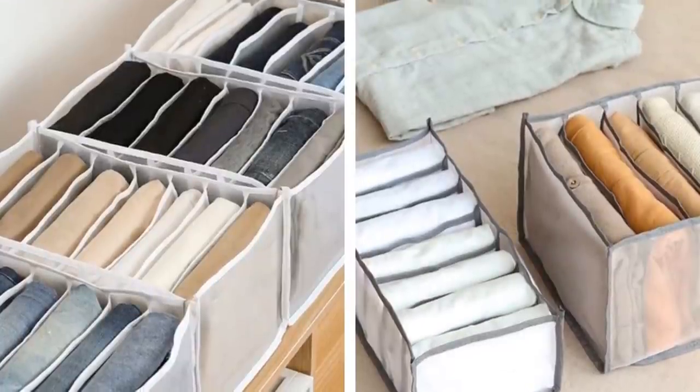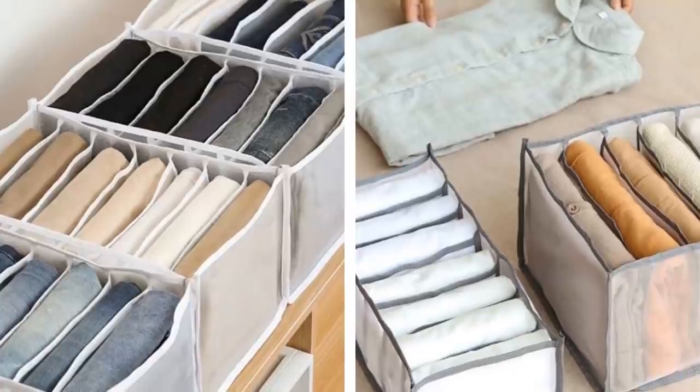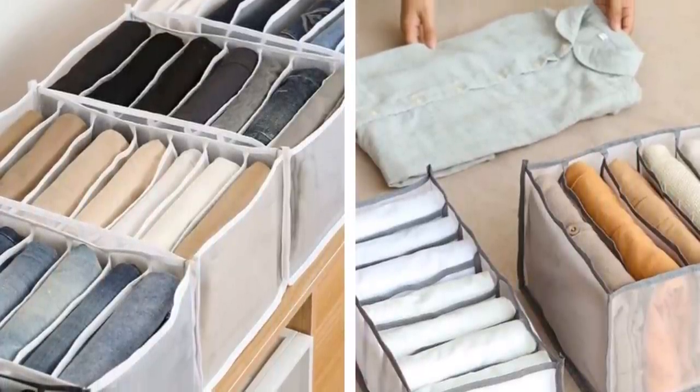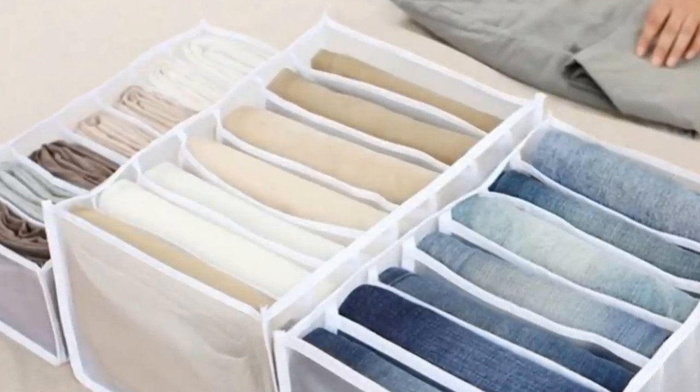17. Storage boxes are a necessity for any home, especially when you're running low on floor space. They're perfect for storing items that you don't often use but still want to keep in case you need them in the future. With a compartmentalized storage box, you can quickly and easily find what you need when it's time to use these items again.